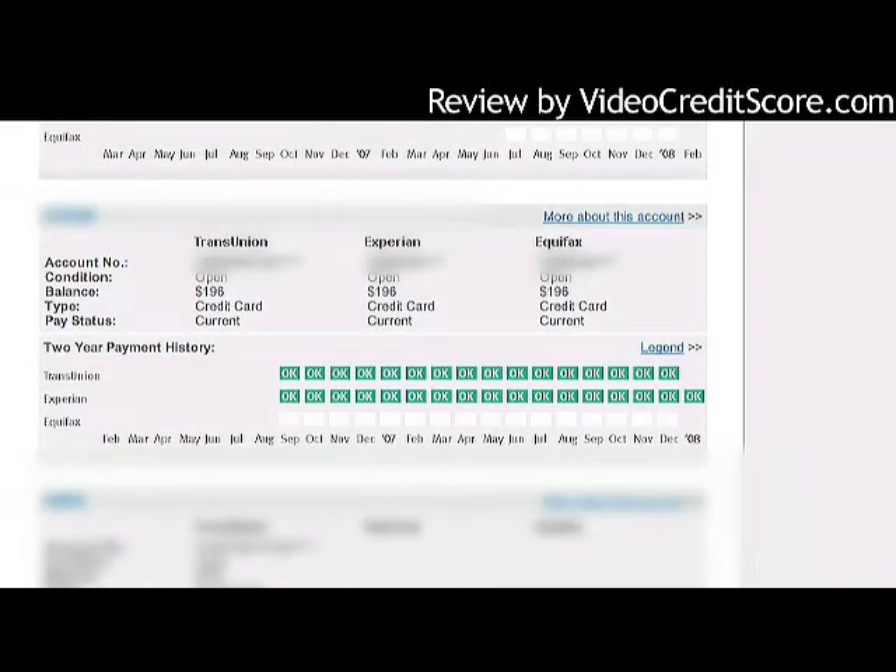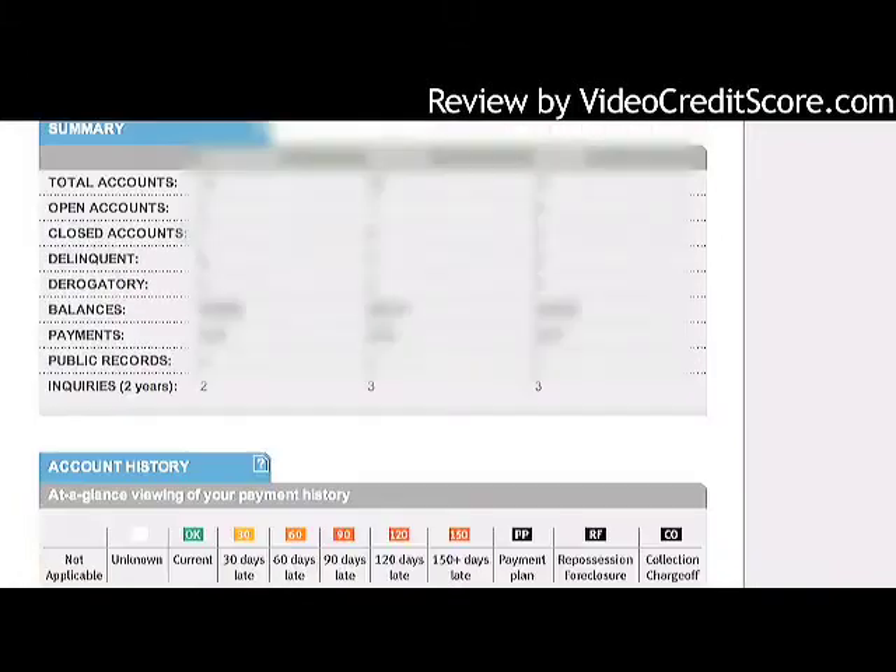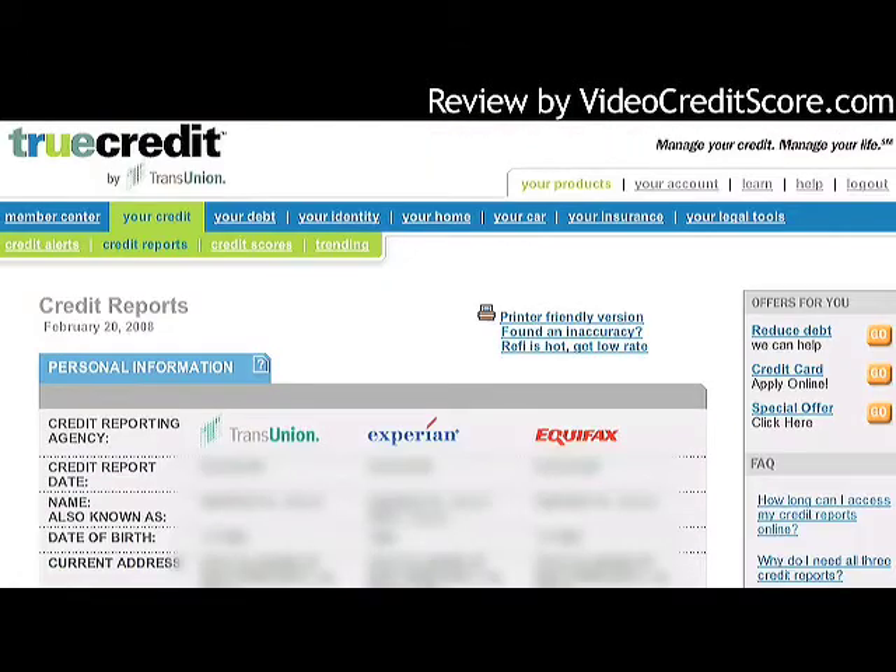Let's take a look at the trade lines. This is one of my credit card accounts, and the product shows all the information side-by-side for TransUnion, Experian, and Equifax, with a two-year payment history. So I can see the history of my payments and figure out what's really going on in each individual trade line.